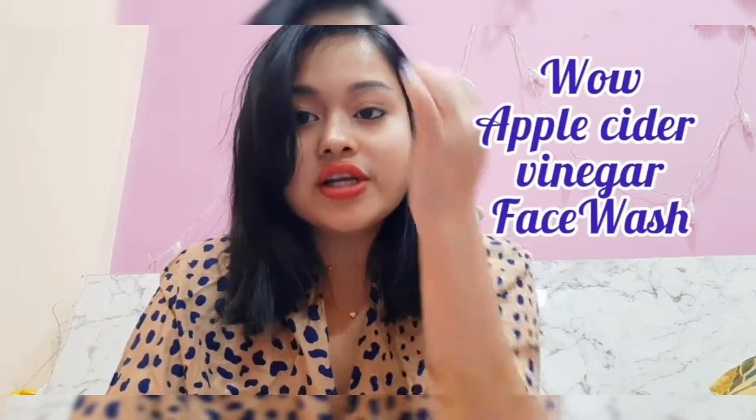The face wash I use and recommend is one I've talked about a lot in my earlier videos — I just can never get over this product. It is so amazing. The product is from WOW company — WOW Skin Science Apple Cider Vinegar Face Wash. You're going to get results very soon; only after two washes you can actually find the difference on your skin.